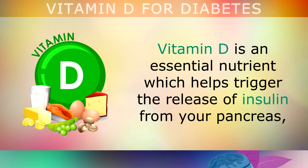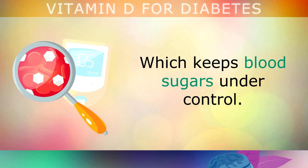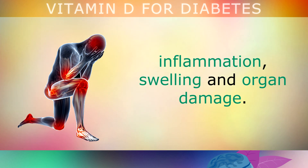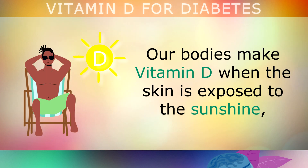Vitamin D is an essential nutrient which helps to trigger the release of insulin from your pancreas, which helps to keep your blood sugars under control. It's actually one of the most powerful factors in protecting diabetic patients from nerve damage, inflammation, swelling and organ damage.